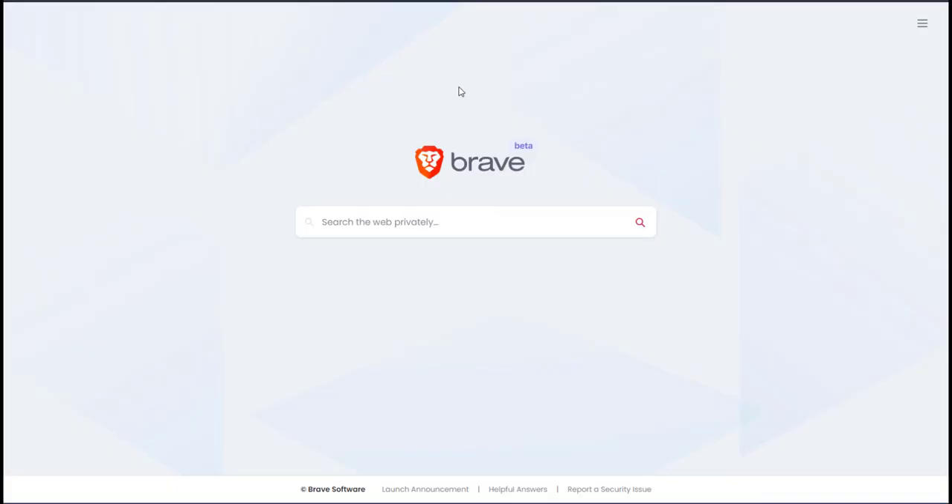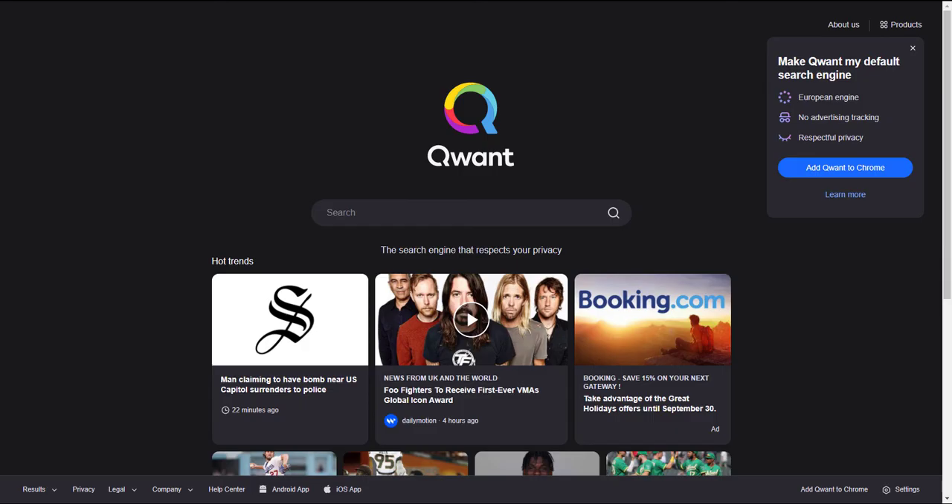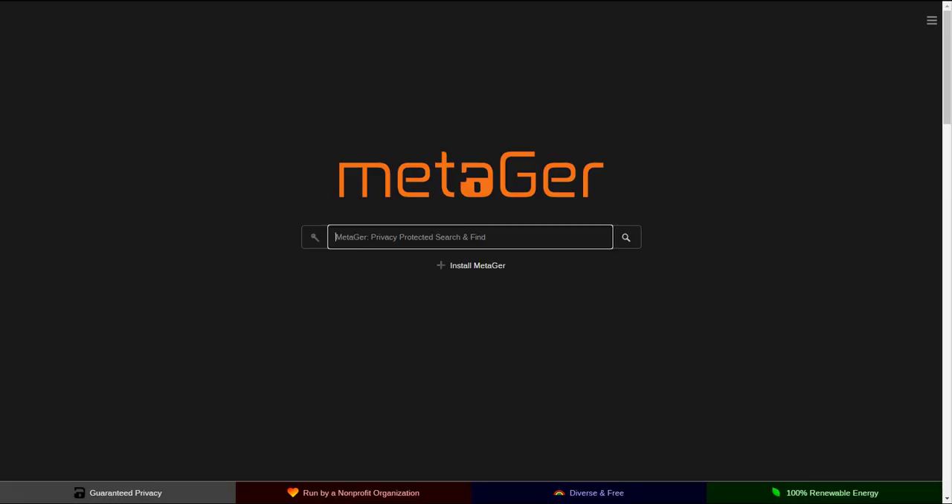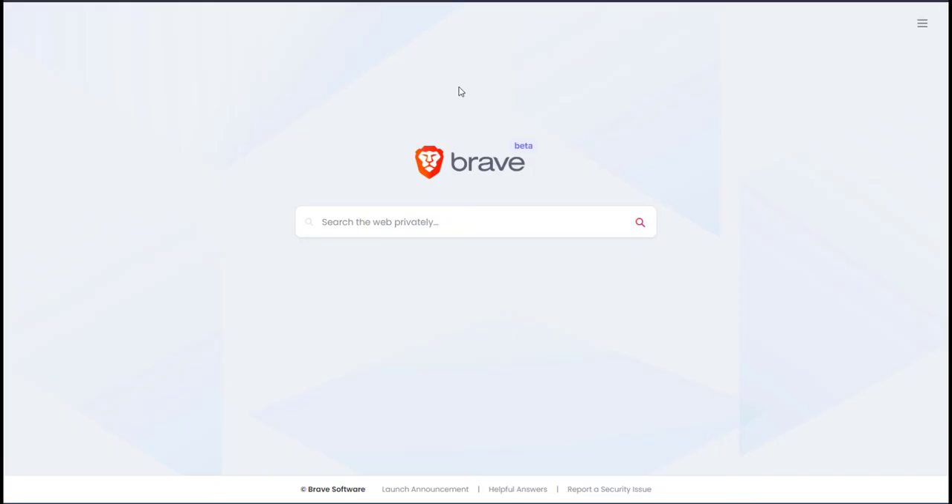It's a fairly new search engine but it's from Brave, so hopefully they will add more options and features. There are also other great search engines like Qwant, Search Encrypt, Swiss Cows, Searx, and MetaGer, but I can't cover them all in one video. All these search engines prioritize your privacy and anonymity online, but overall Google is still dominating because it's simply better in all other aspects. Hopefully in the future we will see these search engines compete with Google in terms of features and usability.